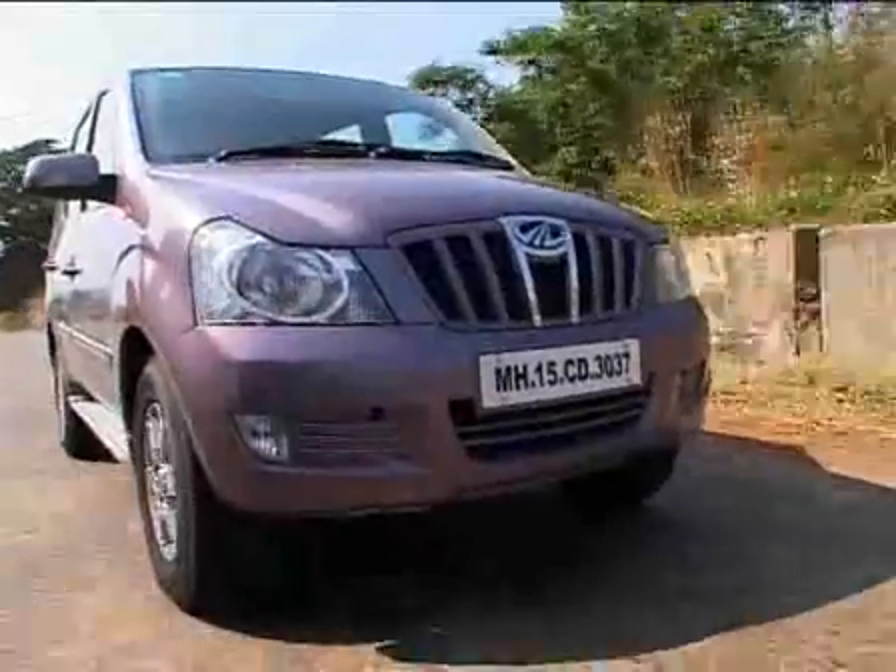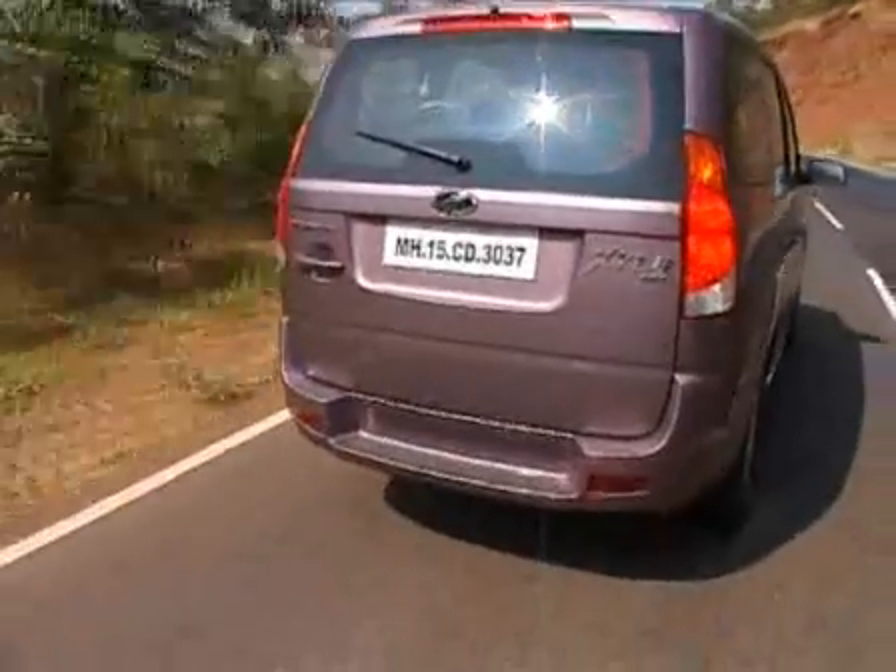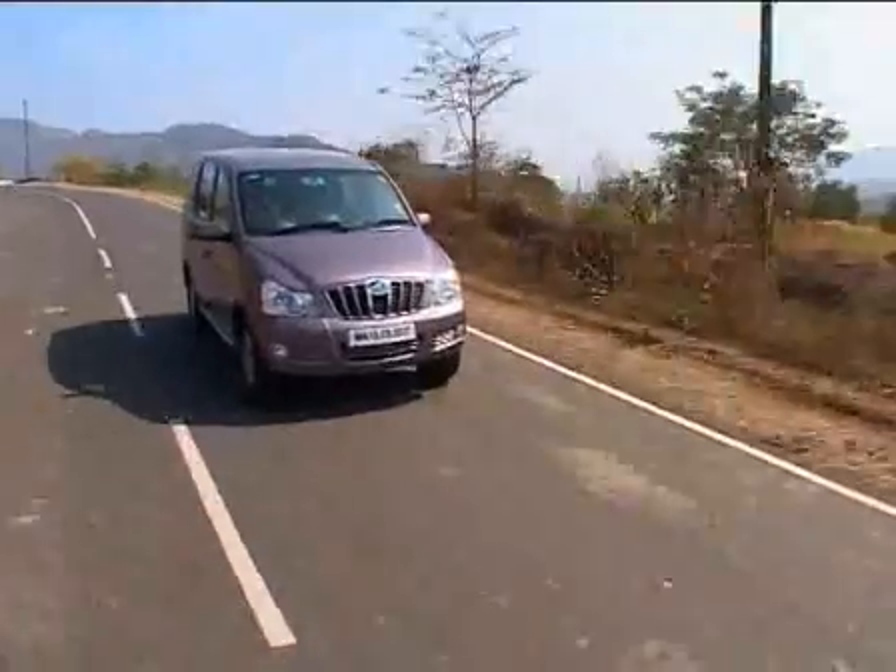The wheelbase is longer, the track is wider, and it is shorter. So it's got better road holding, better stability, it feels more planted — especially over these bad roads. It has got better ride quality too. In fact, it feels all around like a better Scorpio, and that's a damn good thing.